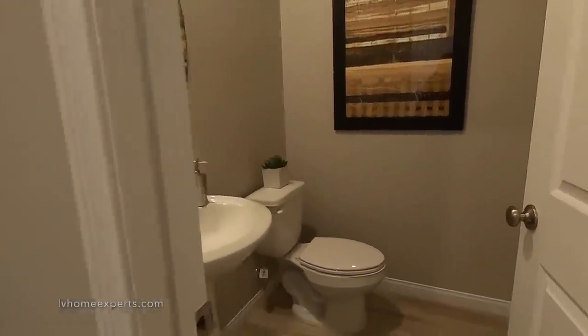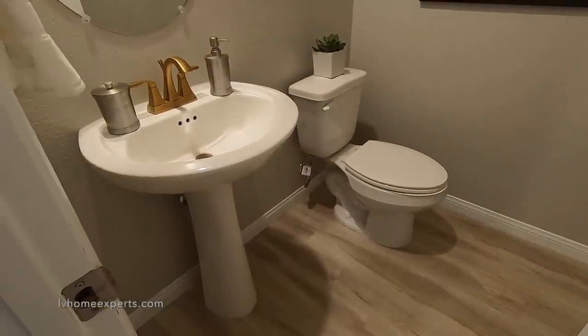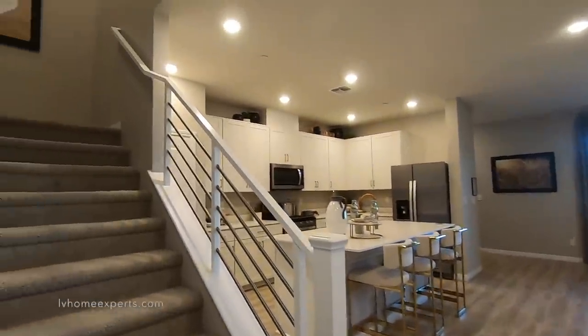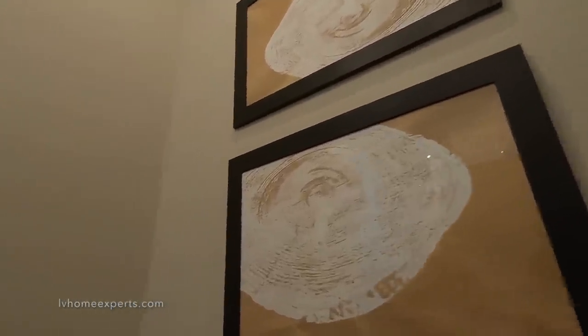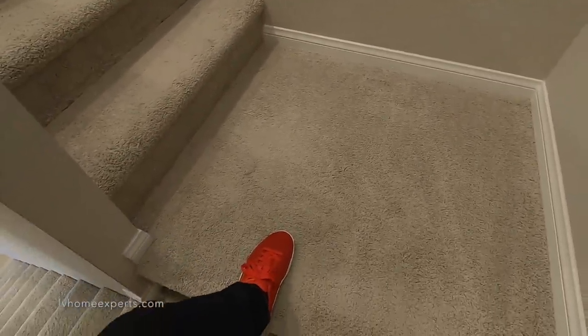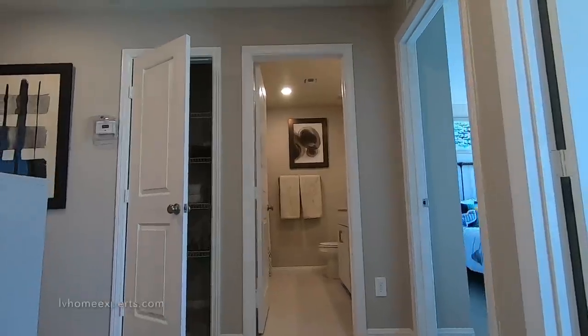Coming into the half bath here — you've got your pedestal sink and a 16-inch toilet. Let's go upstairs. The carpet is nice and plush; you can just tell it's an eight-pound pad. Gorgeous — it's like squishy.